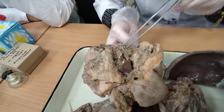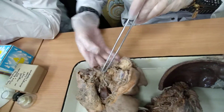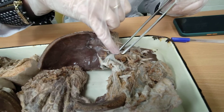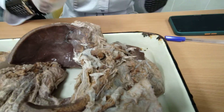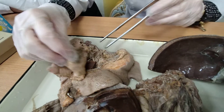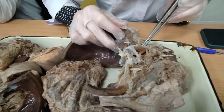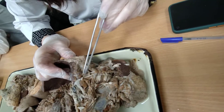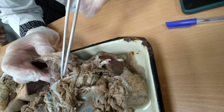The mandibular nerve, nervus mandibularis, is the mixed branch of the trigeminal nerve. It leaves through the foramen ovale and then divides into numerous branches. First, it gives the auriculotemporal nerve, nervus auriculotemporalis.